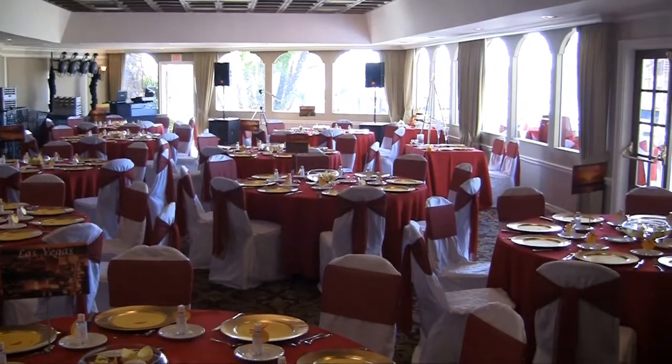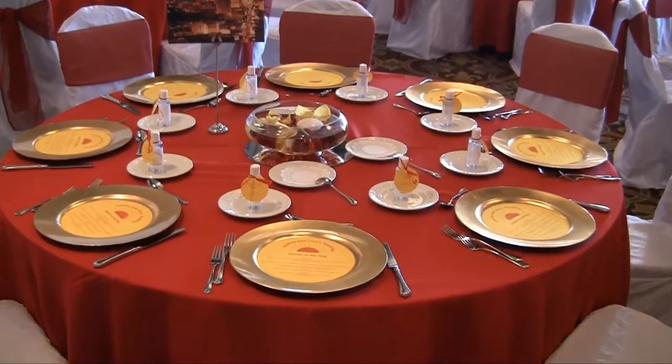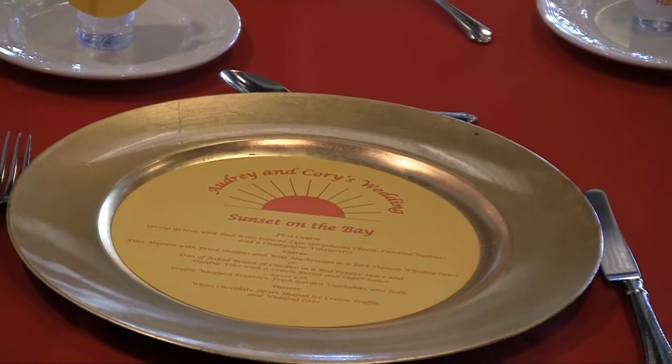We're pretty much set up for this room. It was a pretty simple setup, but sometimes less is more. It looks really nice in this room today — the colors they picked were pretty much perfect for this room. Menu cards on the chargers.